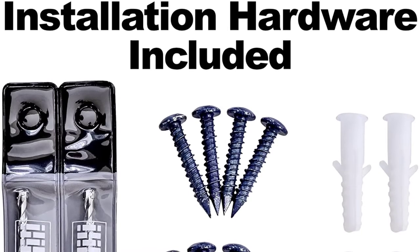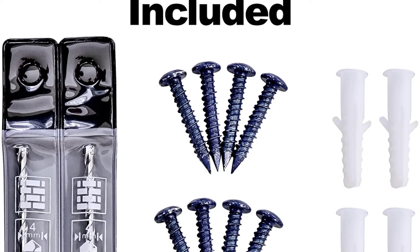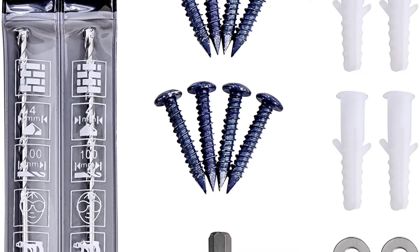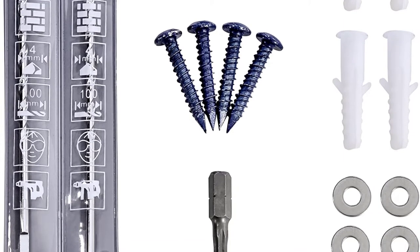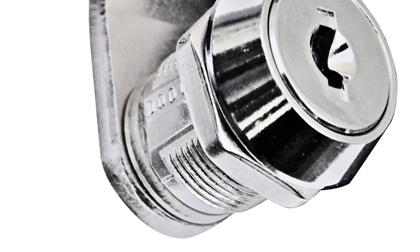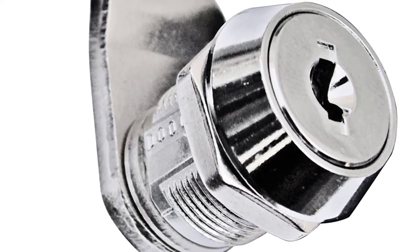The three laser cut keys are made from quality brass and provide a solid feel when using them. Moreover, they don't stick or bend when entering the locking system. As with previous options, it won't have much issue handling outdoor weather conditions, featuring stainless steel hinges and a powder coated finish to deal with rust.